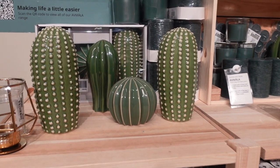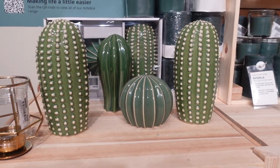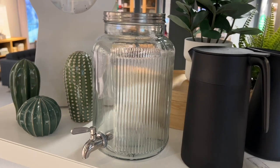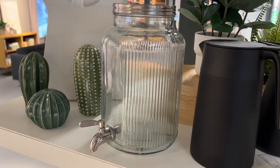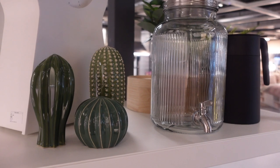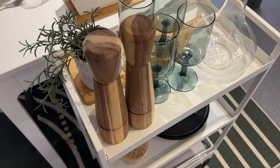As you walk in, you're greeted with some summer displays. I really liked the look of these cactus ornaments - I thought they were really cute. And in one of the displays they were next to this drinks dispenser, which I thought would be great for entertaining or even just for your kids during the summer so you don't have to keep fetching drinks. You could fill it up with water, juice, or infused water - put lemon or watermelon in it and the kids could help themselves.